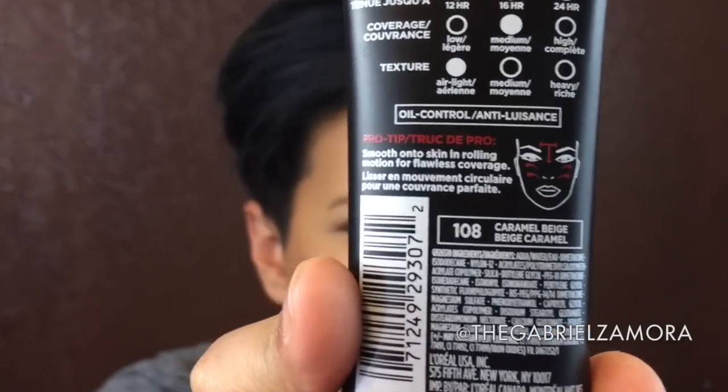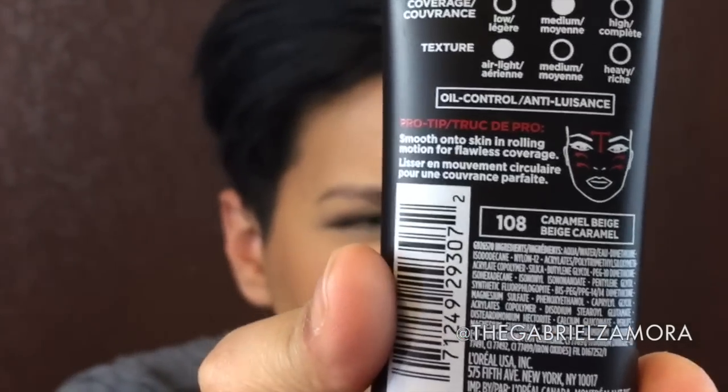The color I got is 108, Caramel Beige. It even gives you little instructions — kind of like the little MAC face chart. Since you can't swatch drugstore products, I used a YouTuber called LustreLuxe as a reference; she got the 106 and she's lighter than me, so I went darker. I just matched it at the store and on camera it reads a little lighter — I think it's my perfect color.